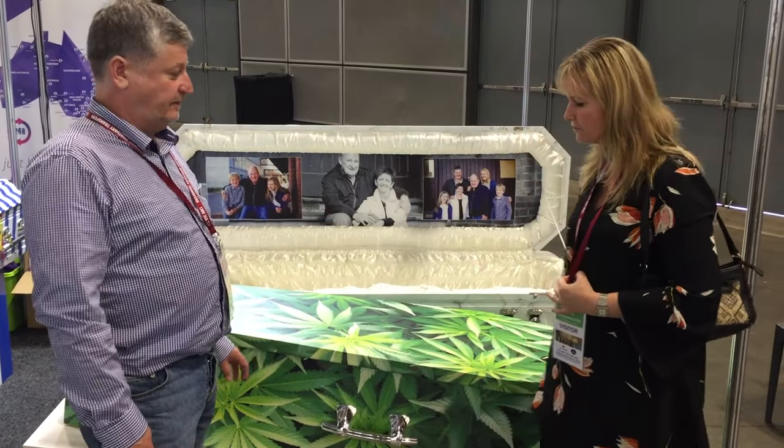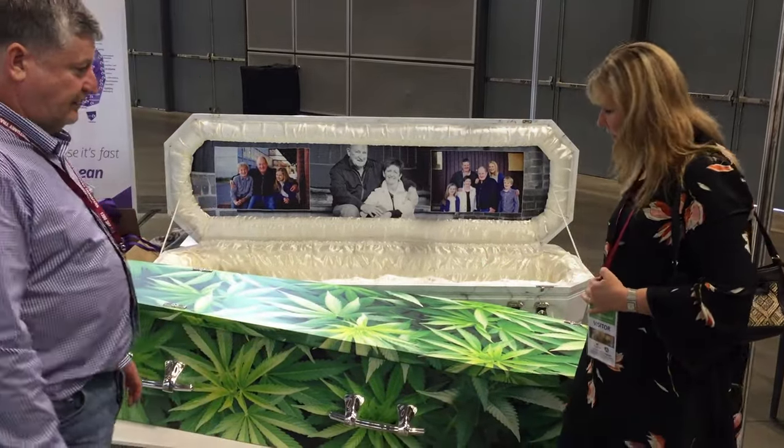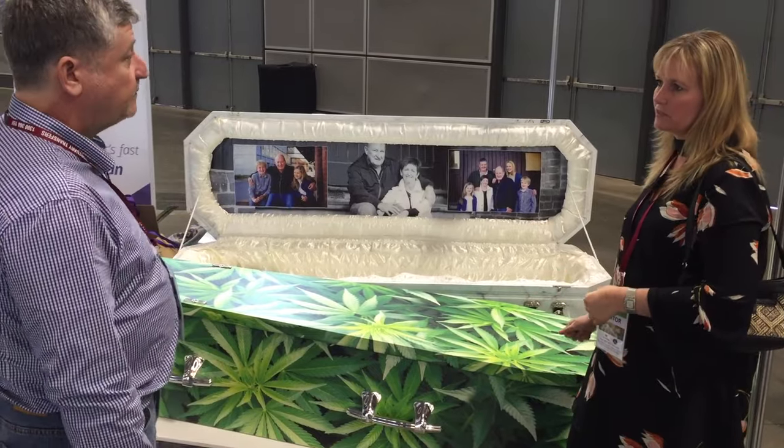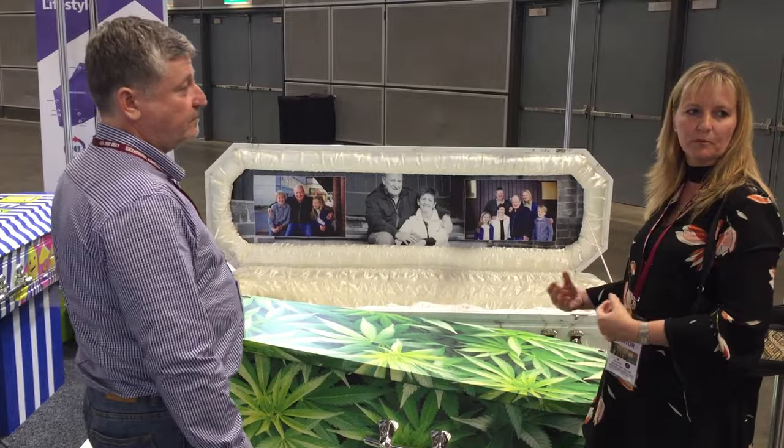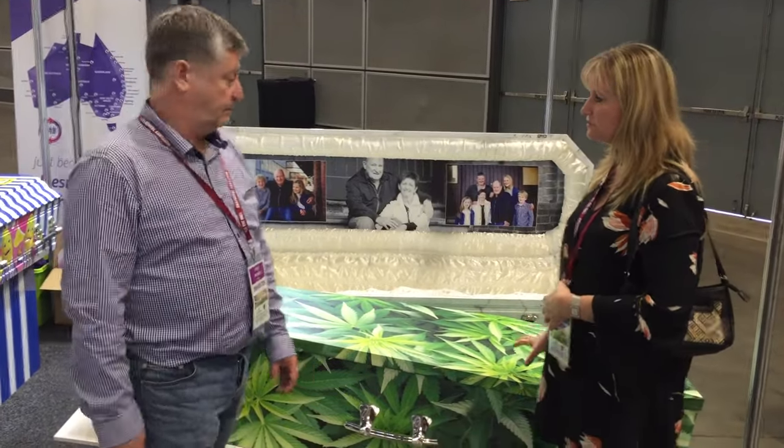So this is a cardboard coffin with beautiful printing on the outside and it's also really solid — very solid. There are no issues at all with families wanting to pallbear or carry the coffin. It's a great option.